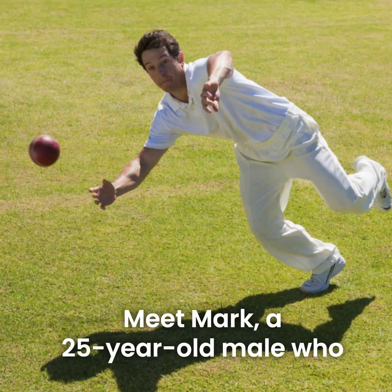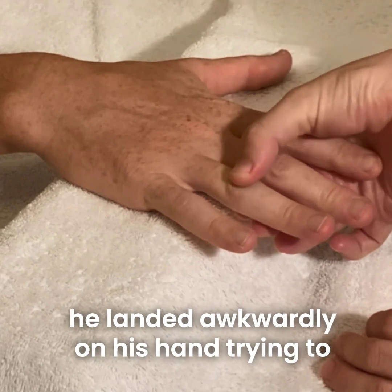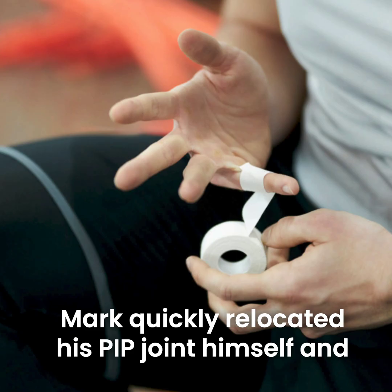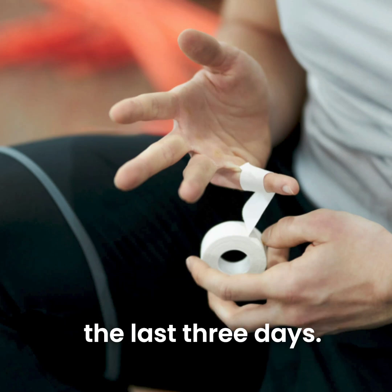Meet Mark, a 25-year-old male who dislocated his left ring finger PIP joint when he landed awkwardly on his hand trying to catch a cricket ball. Mark quickly relocated his PIP joint himself and has been buddy taping it to his little finger for the last three days. He's come to see me as it's getting worse, not better.